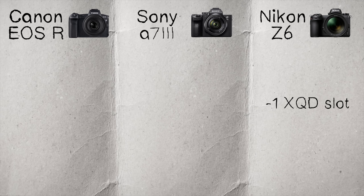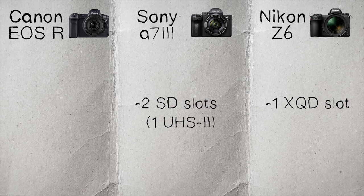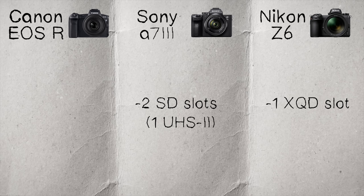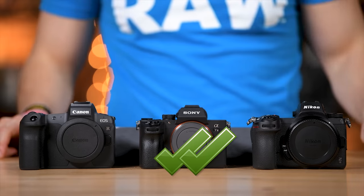Memory card slots. The Z6 has one card slot using an XQD card — super fast and super reliable, but still only one slot. The Sony offers two card slots, both SD: one UHS-1 and one UHS-2. While I don't know why they didn't do two UHS-2 slots, having two slots gives you the ability to shoot redundant — photos going to both cards, raw files backed up, and even video redundant, saving video to both cards at the same time. The Canon has one UHS-2 SD card slot. The winner here is clearly the Sony — more slots are better. Sony, you get two check marks for two card slots.